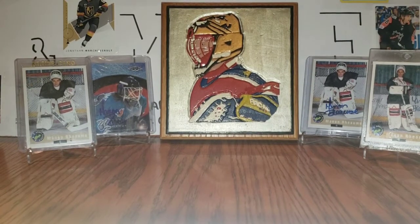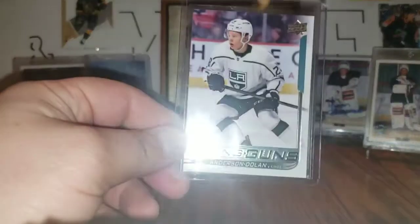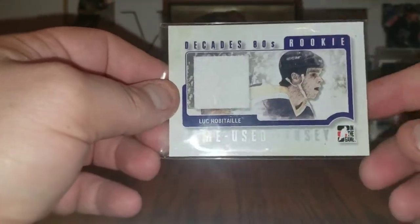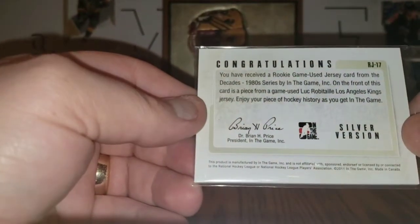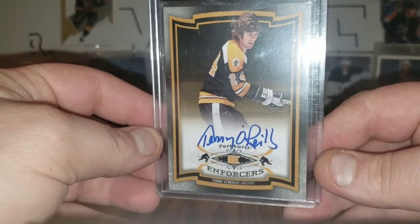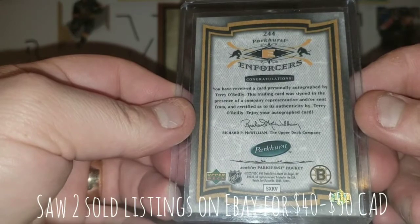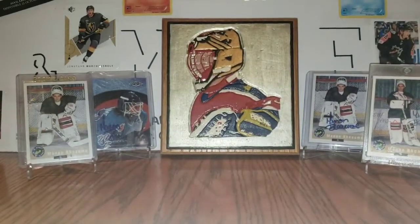I opened another one of those hanger packs — I found one more, but I opened it off-camera, so I'll just show you the stuff I got. In the packs, this was the only Young Gun that I got, a Jarrett Anderson-Dolan. The jersey was this Luke Robitaille Decades 80s Rookie — game used, silver version. And my autograph was this Terry O'Reilly Enforcers from Parkhurst, on card. Very nice autograph. It was the only hanger pack I could find and I just got excited and opened it.